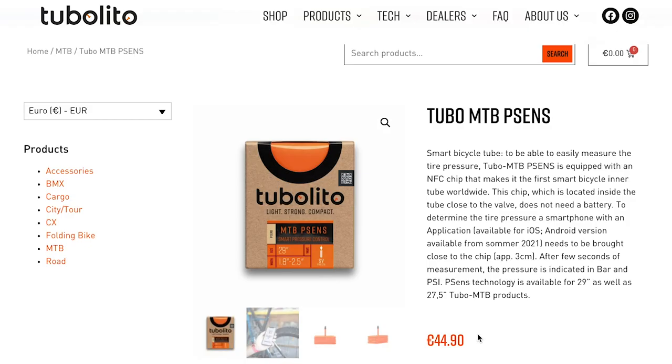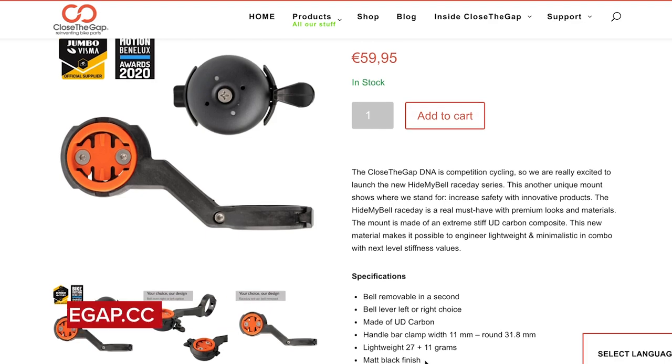Welcome to the GCN Tech Show. This week we've got a new Cervelo, inner tube sensors, Bell tech, new carbon wheels, and a spicy helmet. Plus our main talking point: tech that we know is faster, we just cannot face using.